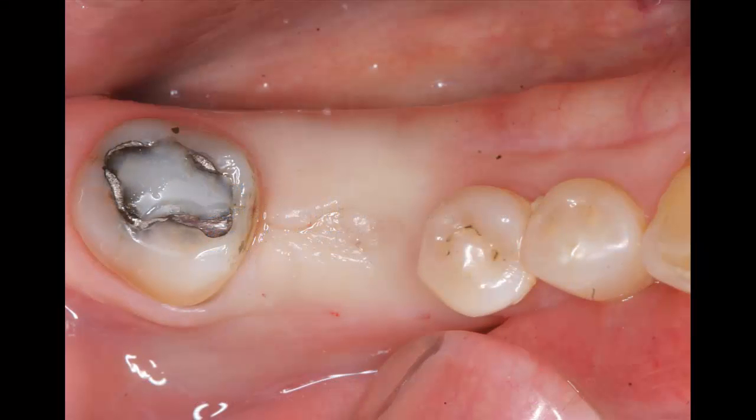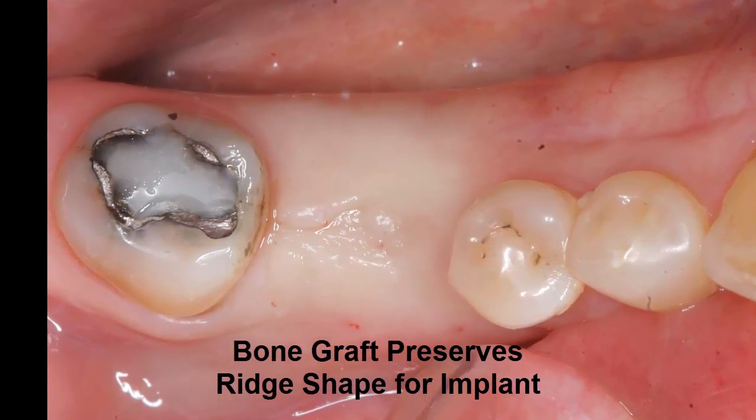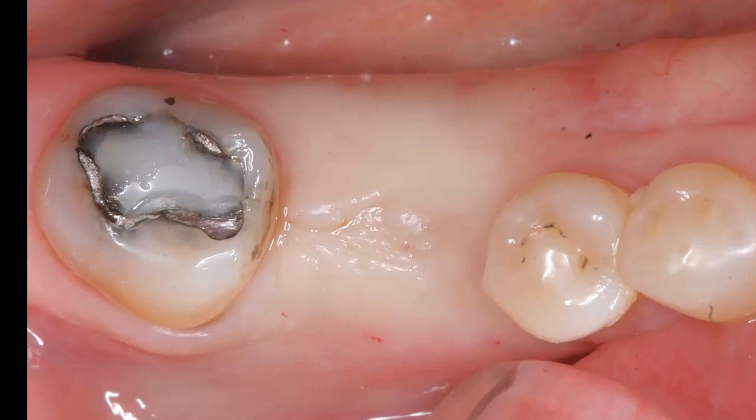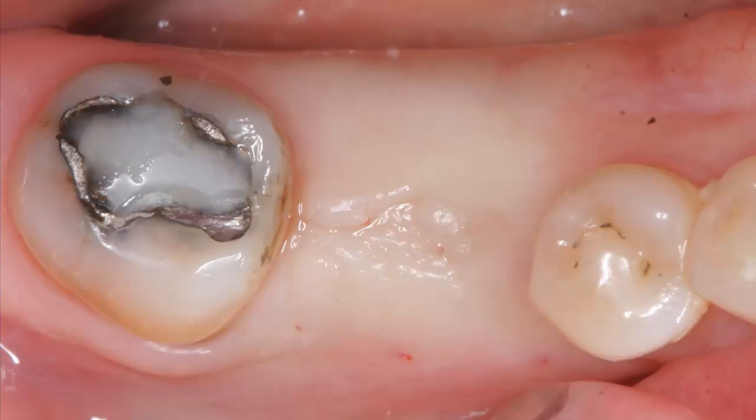The molar roots were extracted and their sockets grafted to preserve the bone support for a future dental implant. In about three months, the bone and gums of her lower right were ready to go.